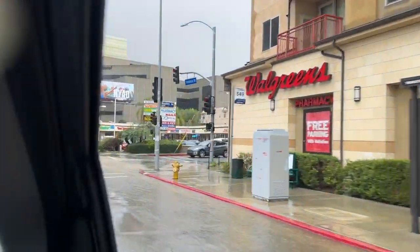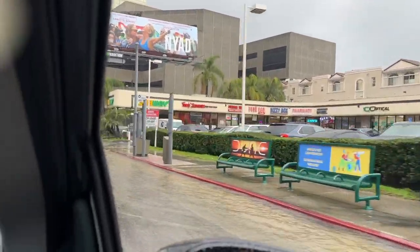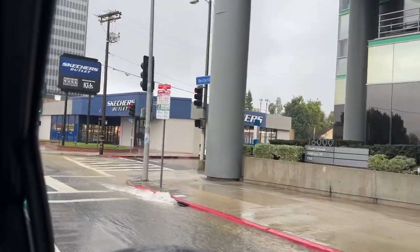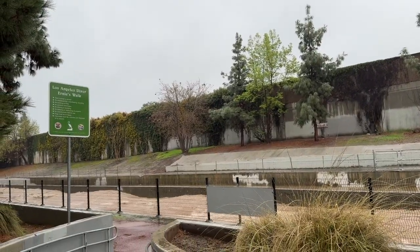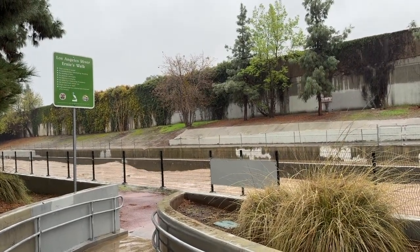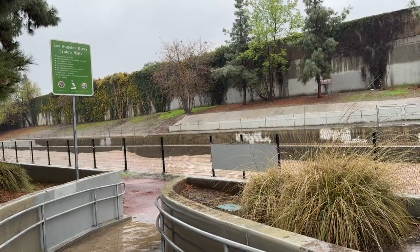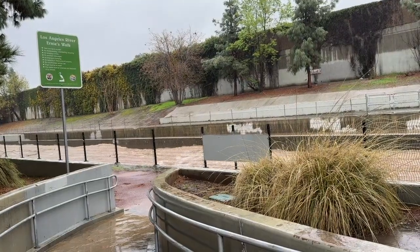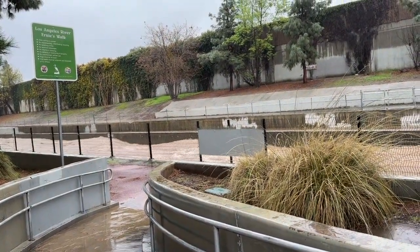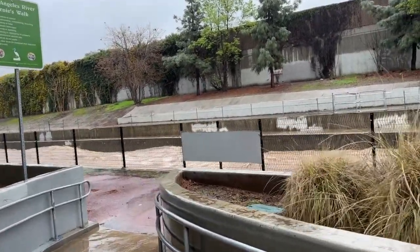Some of the businesses have put up sandbags to protect themselves. This is the most dramatic water accumulation that we've seen. This is the LA River, very near us and very near Jackie and Matt. You can see it is actually almost over the banks here, and so rapid that you would definitely be in danger if you were to fall in.